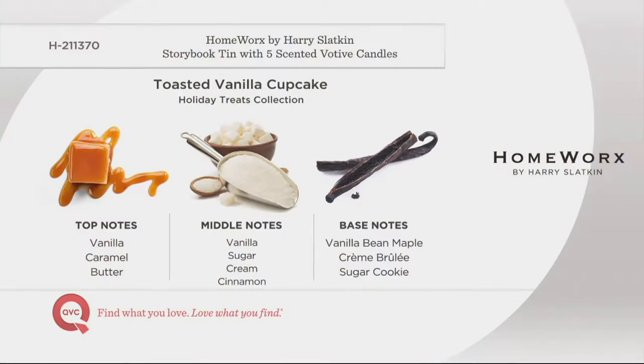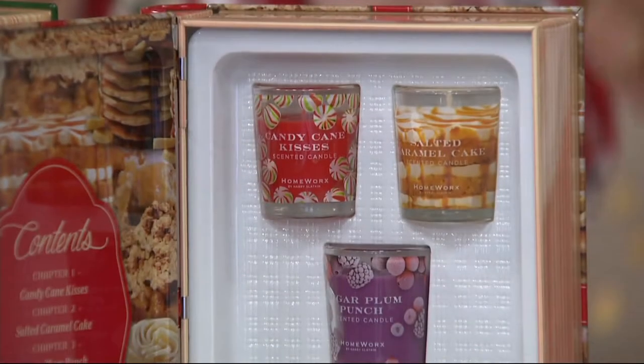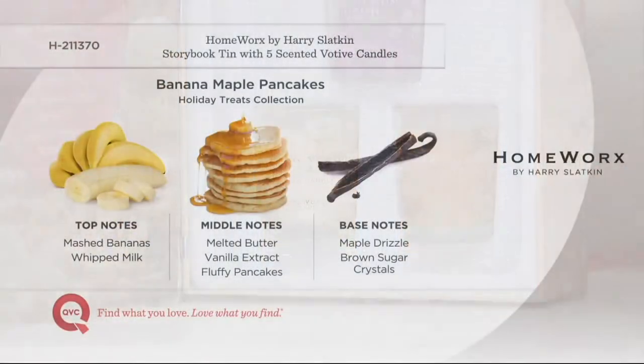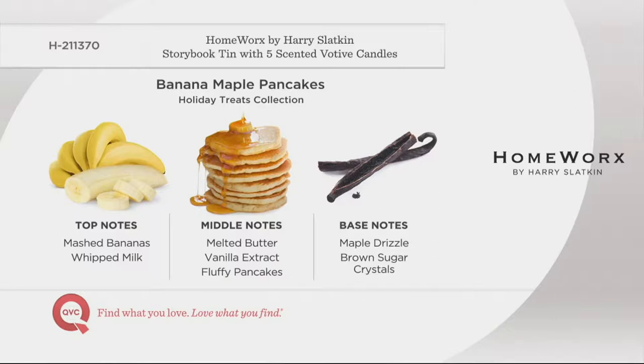Something every Sunday for the last 18 years since my children were born — Banana Maple Pancakes. This is my wife's recipe, also online now. Mashed bananas, whipped milk, melted butter, vanilla extract, fluffy pancakes. And in our house, just a touch of Grand Marnier. Harry's Holiday Treats — that's for any holiday: birthday, Hanukkah, Christmas. Non-denominational. This will take you through fall, holiday, and the gourmet treats that combine both seasons.